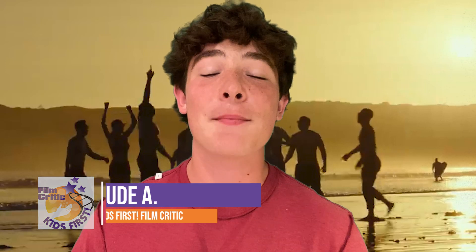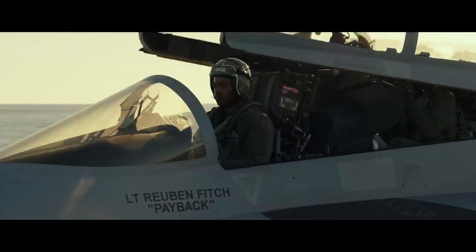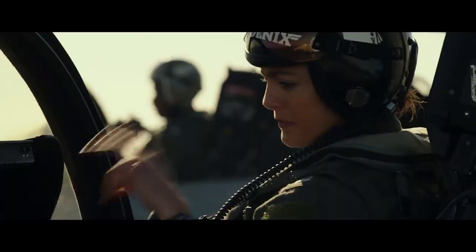After years of delays, Top Gun Maverick finally flies onto our screens better than ever — possibly greater than its predecessor in 1986. As a movie that relies naturally on the technological advancements behind the aircrafts used in the film, the Top Gun series progresses to new literal and figurative heights in its highly anticipated sequel. The film perfectly evokes a sense of nostalgia without getting distracted by the past, and gives us a lot to look forward to on the runway ahead.